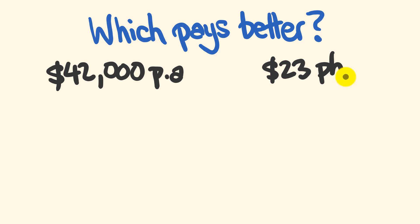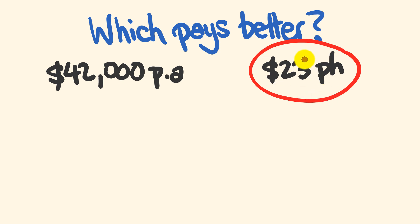Did you get it? So which one of these pays better? Well, if you said the $23 per hour job pays better, you would be correct. Congratulations. It pays about $4,000 better off — it's $46,000 per year that this particular rate pays you.